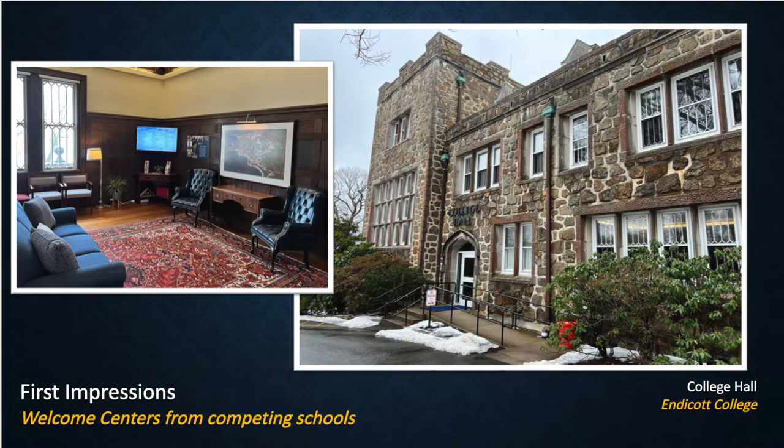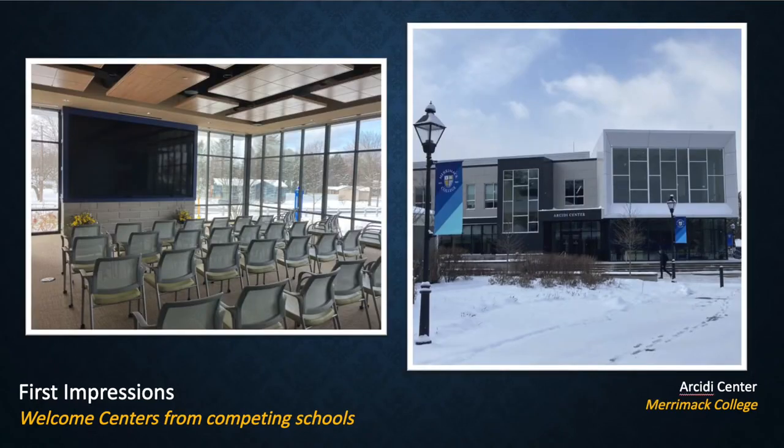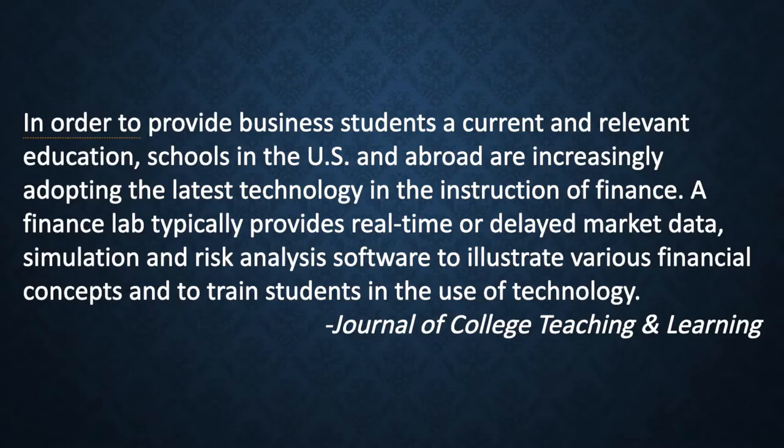Endicott College has its own building that serves as both an Admissions Hall and a Welcome Center. Our competitor Merrimack College has the Arsidi Center, which is very clearly the welcome area to the college. We will now discuss how the addition of a Welcome Center would free up resources for our School of Business.